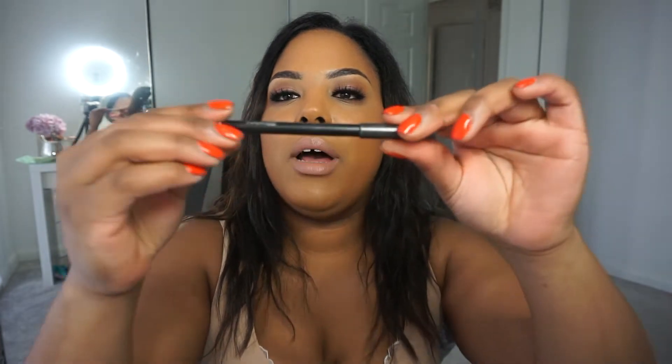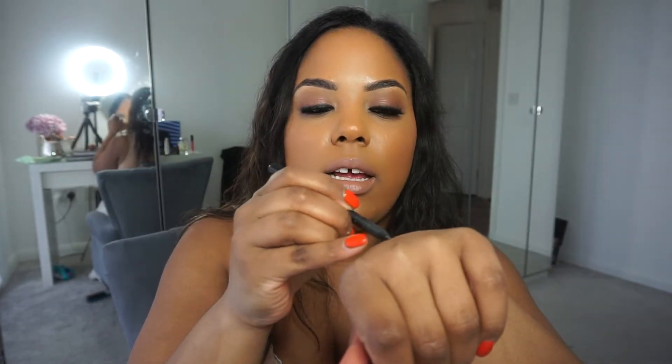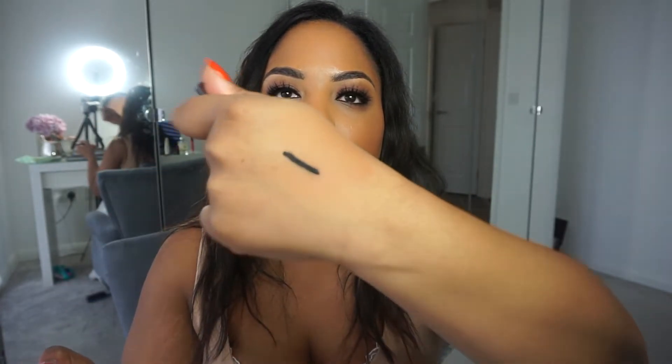Next is my eyeliner — it's by MAC, it's called Feline. It is the blackest of black eyeliner. Look at that!